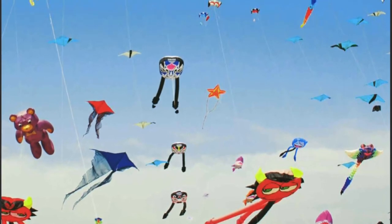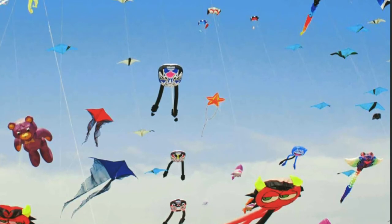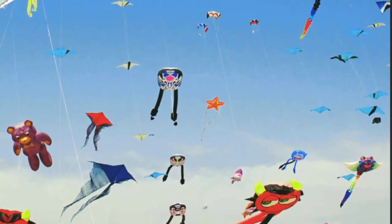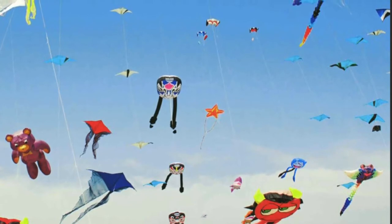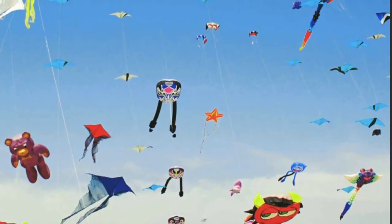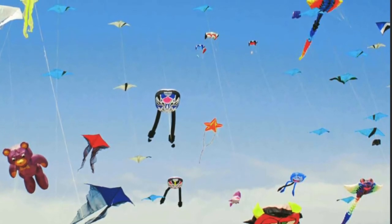Go anywhere in the world on a windy day, and you might see kites floating high in the sky. People have been flying kites for many years. Some people fly kites for fun. Other people fly kites to celebrate special holidays. Even scientists fly kites. They use kites to learn more about nature and changes in weather.